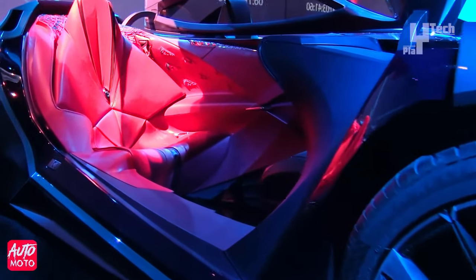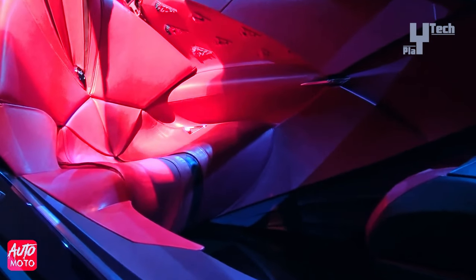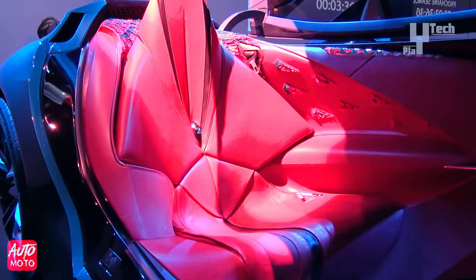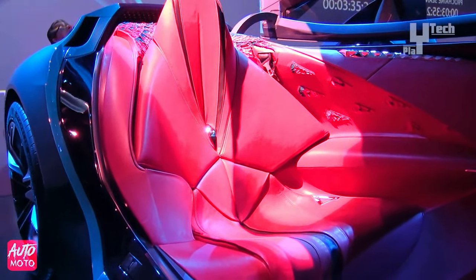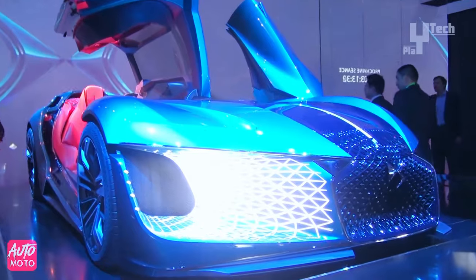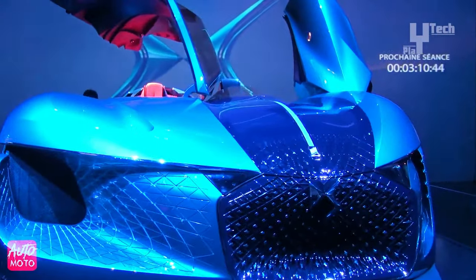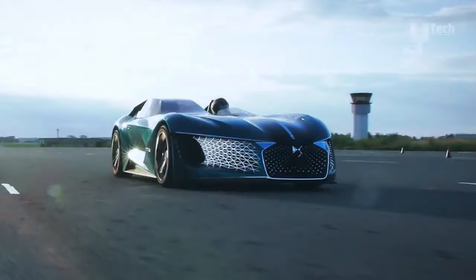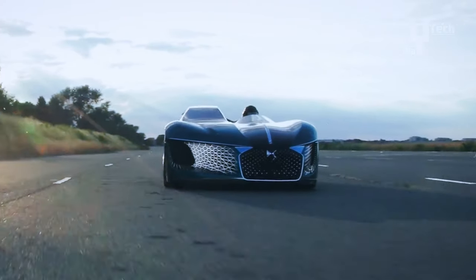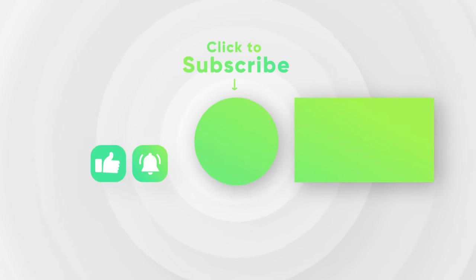Pioneering in its design and functionality, the DS-X eTense redefines automotive norms, providing a tantalizing glimpse into the electric and autonomous vehicles of tomorrow. While specific pricing details remain undisclosed, the approximate cost of this groundbreaking concept car is estimated at $3 million, reinforcing its status as an avant-garde exploration of automotive innovation.